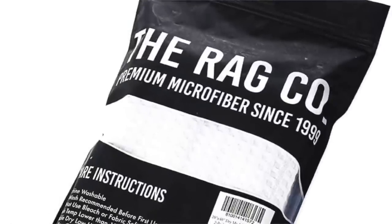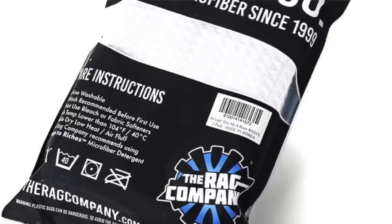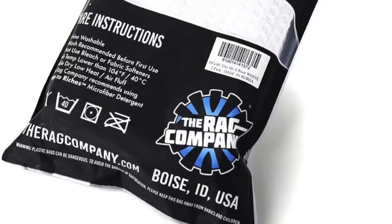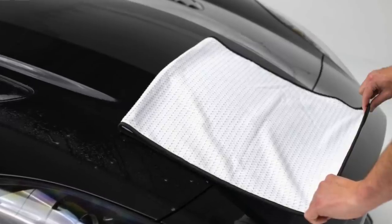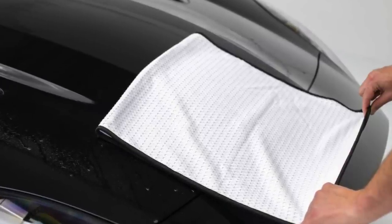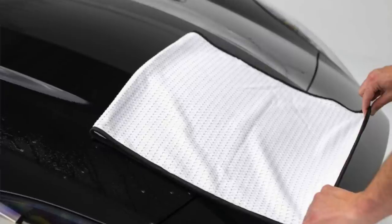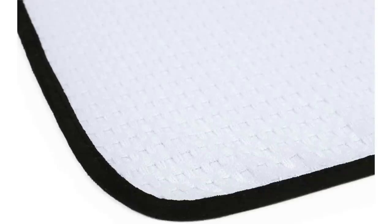For anyone obsessive about maintaining the finish of their motorcycle, car, or truck, a really good set of microfiber drying towels is essential. The ones from The Rag Company — this 'Dry Me a River' towel — is the best I've ever used. They come in a two-pack. Don't confuse these with the microfibers you buy at Costco for 15 bucks for 50 rags. These are super high quality, very absorbent, specifically designed for automotive painted surfaces. They won't scratch the finish, don't leave behind any annoying little fibers, and are streak-free on clear plastic or glass.